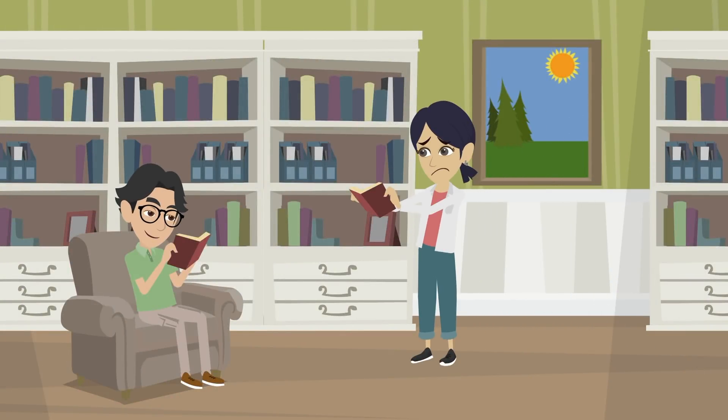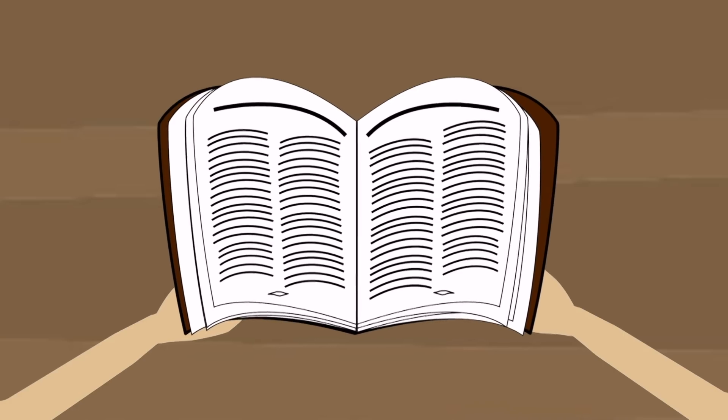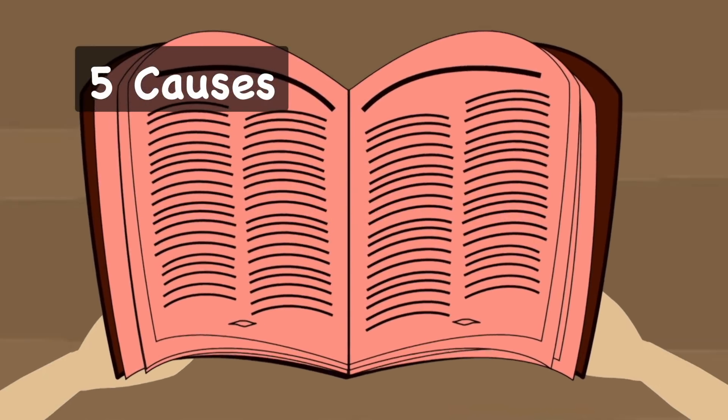Why do our books turn yellow, sometimes only a year after we bought them? There are five major causes that make our books look old.